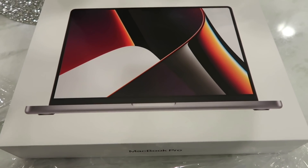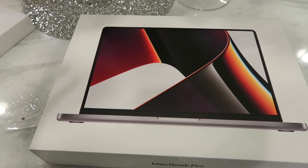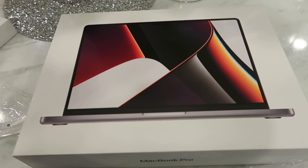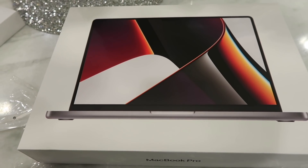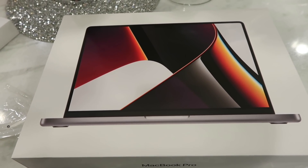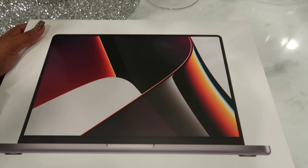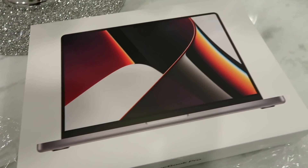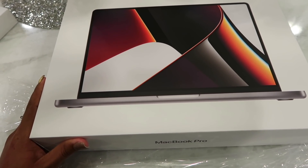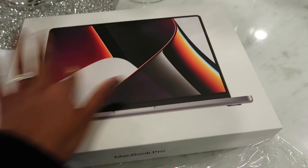My last MacBook had the touch bar, which I loved. When I had an older MacBook in college, I never wanted to carry it because it was so heavy. When I got the newer one — I think around 2016 when the touch bar came out — I loved it. I had that MacBook for about five years before it stopped working and ran out of storage. So I figured, why not get the 14-inch instead of another 13?